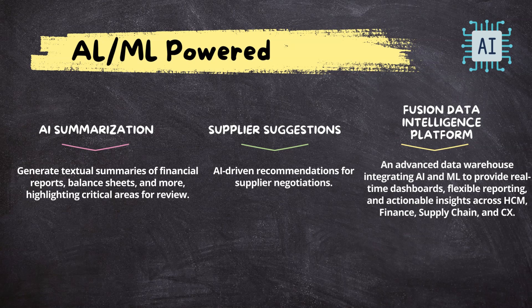Here are some of the popular ones. AI can summarize your financial reports like income statements, balance sheets, and other critical areas. We now have AI-driven recommendations for supplier negotiations. And lastly, the Fusion Data Intelligence Platform can generate actionable insights to help optimize your business processes.